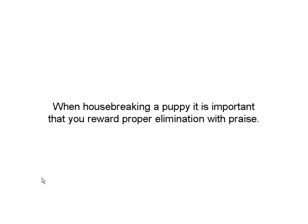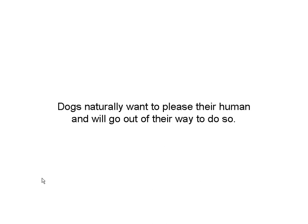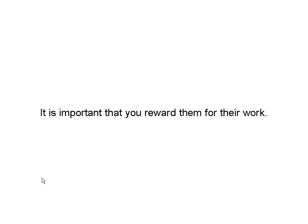When housebreaking a puppy — or any dog — it's important that you give them verbal encouragement. They love praise. When they do the right thing, give them praise. When he goes in the correct spot, give praise and petting. Dogs naturally want to please humans, and they'll go out of their way to do it. All you've got to do is give them the opportunity. It's important that you reward them for their work — you don't want to work all day for nothing. So give them a little good word and a pat.